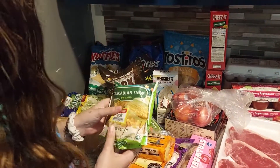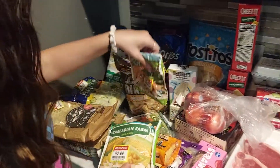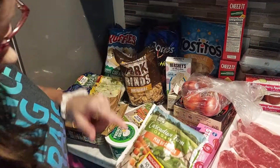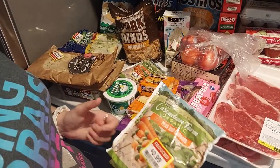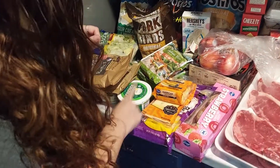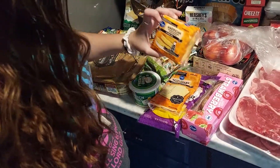We got some Cascadian Farm organic frozen vegetables — sweet corn, peas and carrots, and another peas and carrots. These were 99 cents, originally $3.79. We also got French onion dip and I had a coupon for 40 cents off, which made it a good deal.